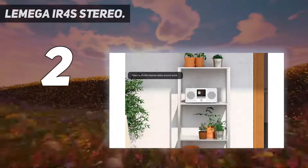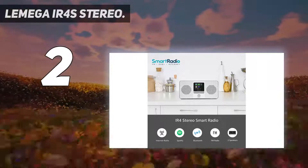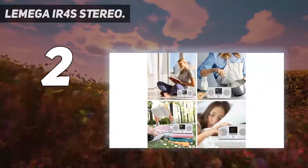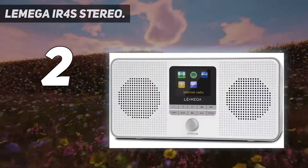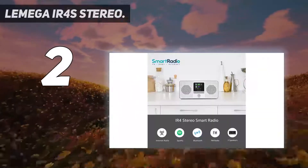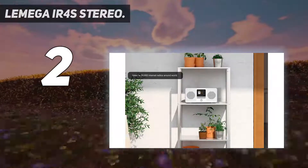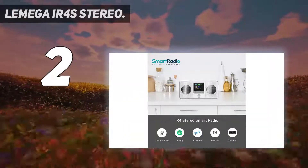Smart radio — this flagship internet radio player and all-in-one system supports the very latest streaming services such as internet radio. Enjoy over 30,000 internet radio stations from around the world, with built-in Spotify Connect to enjoy listening to millions of music tracks from the Spotify library.